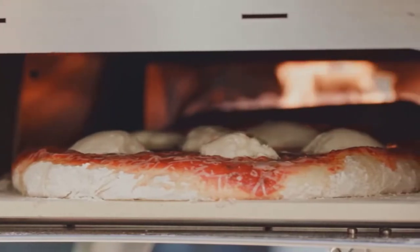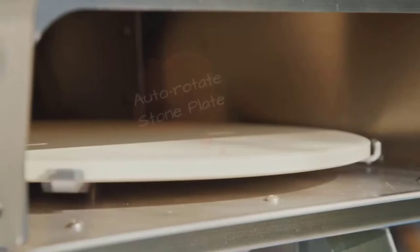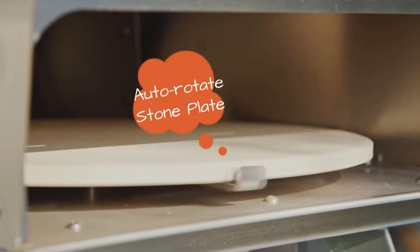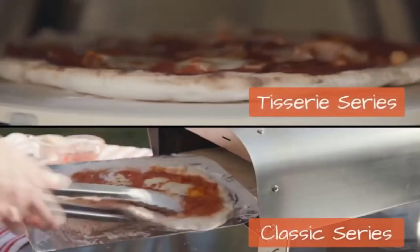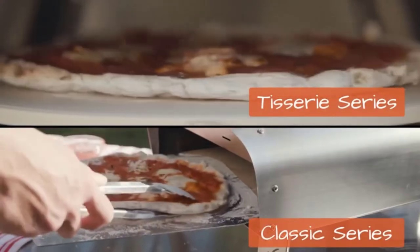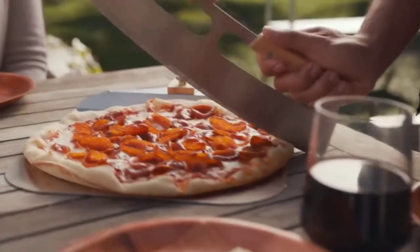It can be preheated with a flame intensity knob which is very easy to control. It can reach an internal temperature of up to 932 degrees in 10 to 15 minutes, and it claims to cook authentic Neapolitan pizzas in just 60 seconds.